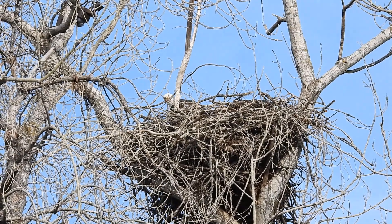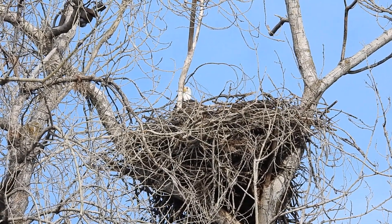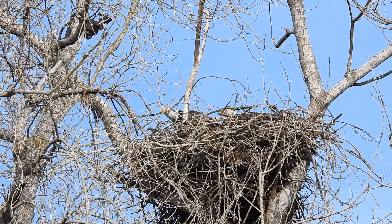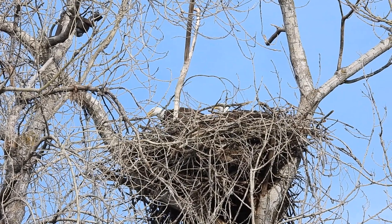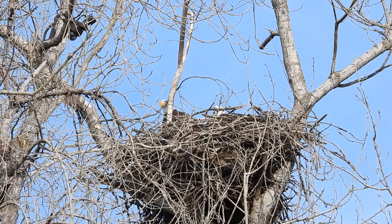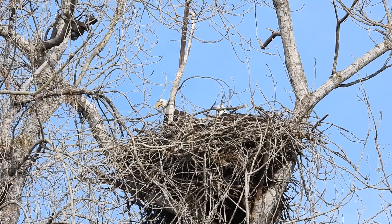We got a little beaky with each other this morning. The Guardian's really working on that one side, and that little edge is the one that is a bit comfortable.